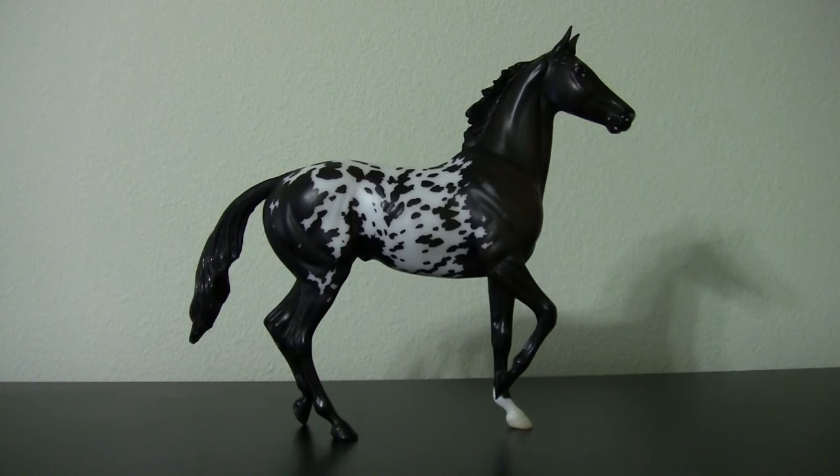This is the Dark Bay Appaloosa Quaila Surprise model. I actually got the Buckskin Tobiano first, but I didn't really care for it. However, my uncle had a bunch of Quaila Surprises and he let me dig through whichever one I wanted, and this was the one I wanted the most. I've been wanting a model on the Lonesome Glory mold for some time now, and I'm finally happy that I have one.